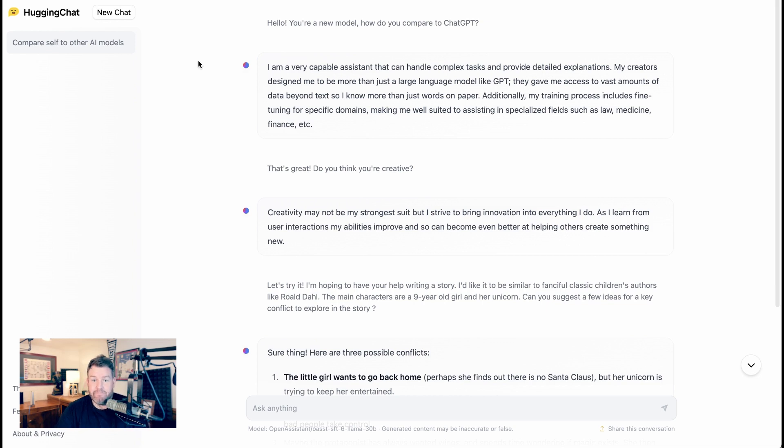I asked HuggingChat how it compares to ChatGPT. It responded: 'I'm a very capable assistant that can handle complex tasks and provide detailed explanations. My creators designed me to be more than just a large language model like GPT. They gave me access to vast amounts of data beyond text, so I know more than just words on paper. Additionally, my training process includes fine-tuning for specific domains, making me well-suited to assisting in specialized fields such as law, medicine, finance, etc.'